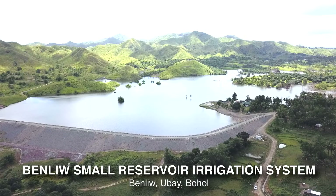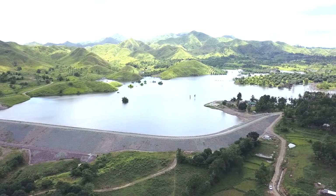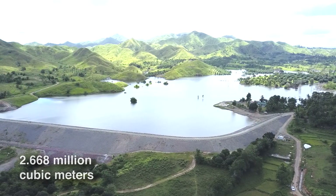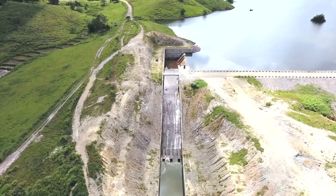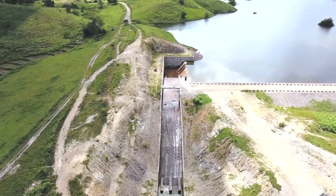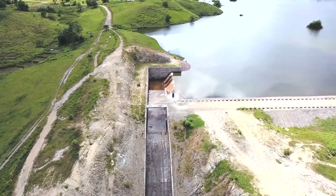Vinlo Small Reservoir Irrigation System — with a live storage capacity of 2.668 million cubic meters, the newly inaugurated Vinlo Small Reservoir Irrigation Project has a 400-hectare service area aiding farmer beneficiaries in five barangays in Dubai, namely Bayabas, Kagting, Binliw, Imilda, and Sinandigan.